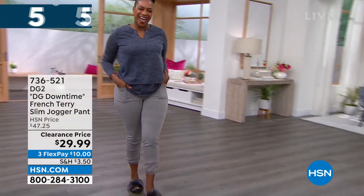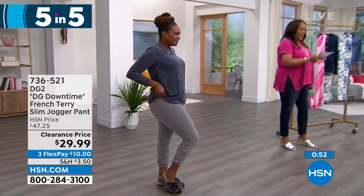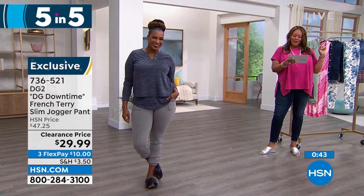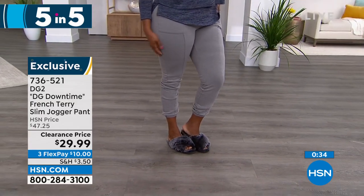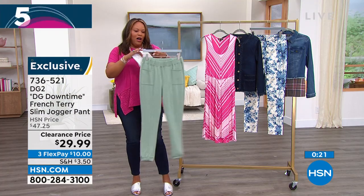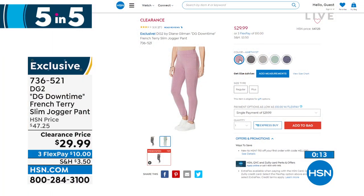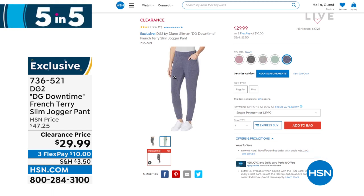Look at Selah — styling and profiling. This is the Downtown French Terry Slim Jogger pant and I love these. We have them in gorgeous colors. Selah has on the gray. Extra-extra-small to 3X, she wears a medium. These are 60% poly, 35% rayon, and 5% spandex — very stretchy and meant to be very, very comfortable. $29.99 — normally $47.25. Pockets in the front, pockets in the back. It's a very slim leg. The moss feels absolutely pajama soft — so incredibly soft and gorgeous. Colors available: moss, amethyst, black, gray, and navy. These are wonderful at 28 inches in length.